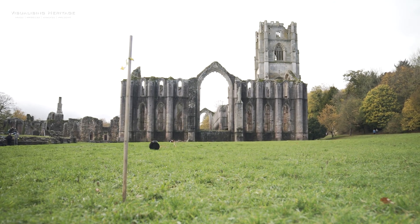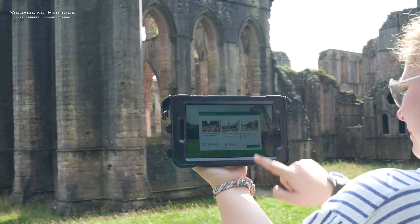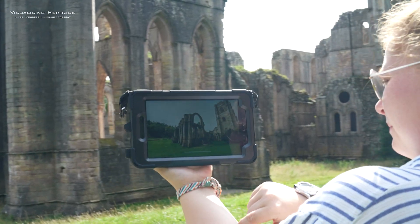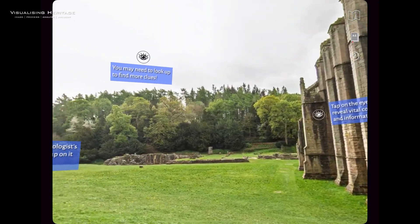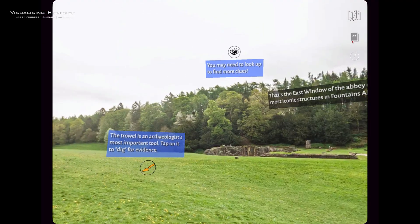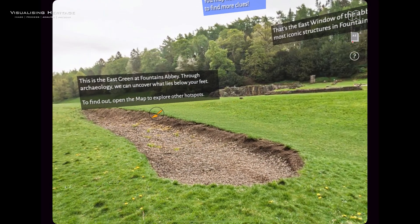Fountains Abbey Revealed is an interactive digital experience built by Visualizing Heritage in partnership with the National Trust. Step into the shoes of a modern-day archaeologist and discover what's hidden underneath the grounds at the medieval monastery of Fountains Abbey.